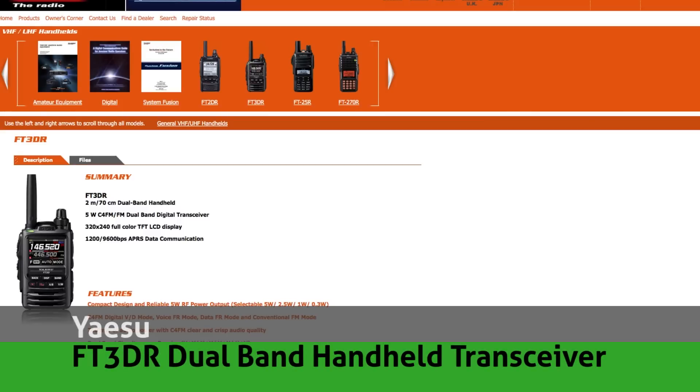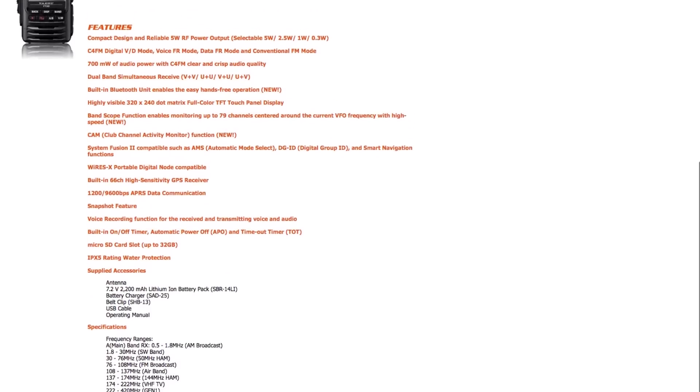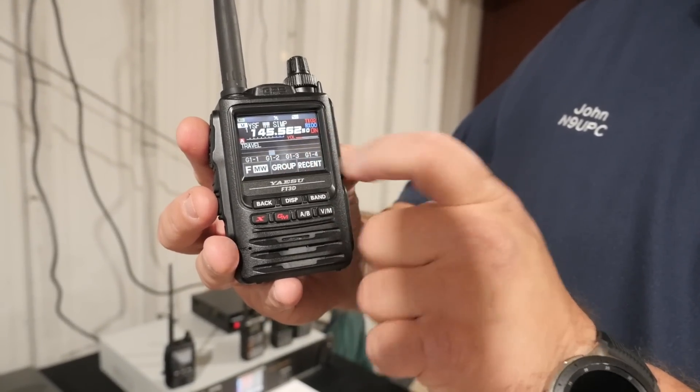My gift list wouldn't be complete if I didn't include at least one radio. This year's hottest rig is the handheld Yaesu FT3DR. It's a dual-band VHF/UHF unit with System Fusion and APRS built in. The radio is an improvement to their long-running FT2DR, with an ergonomic form factor and a color touchscreen. This handheld is the perfect companion to your shack or vehicle if you've already got the amazing FT-M400XDR mobile unit. Holiday pricing is in the neighborhood of about $350, and the nice thing is that it works with all of your FT2DR batteries and accessories.